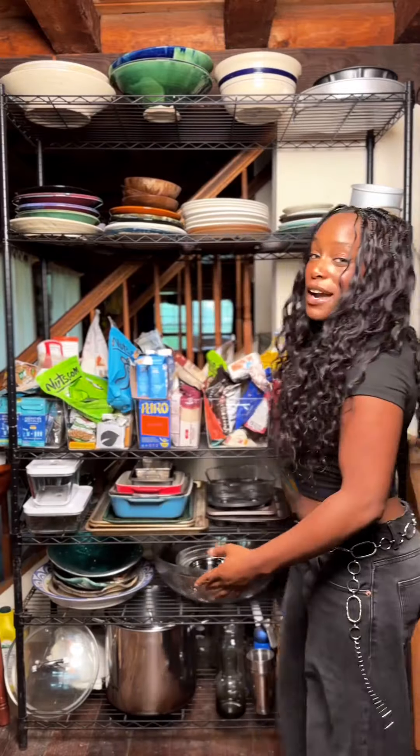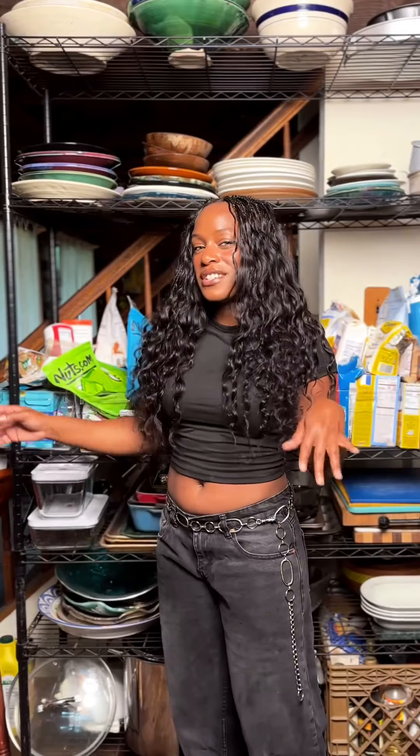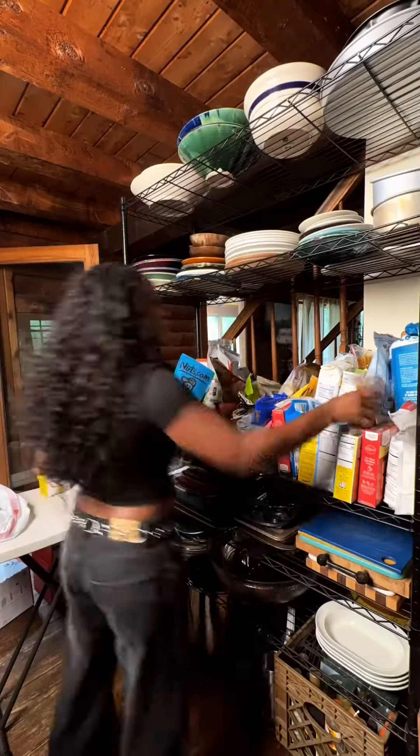Hey guys, it's your girl Chrissy Tracy. Today we are going to be reorganizing my pantry using this Willow Fresh and Safe cube storage solution. Stick around to see how I transform my pantry and bring it from this to this. So ready to purge and get rid of things — let's get into it.